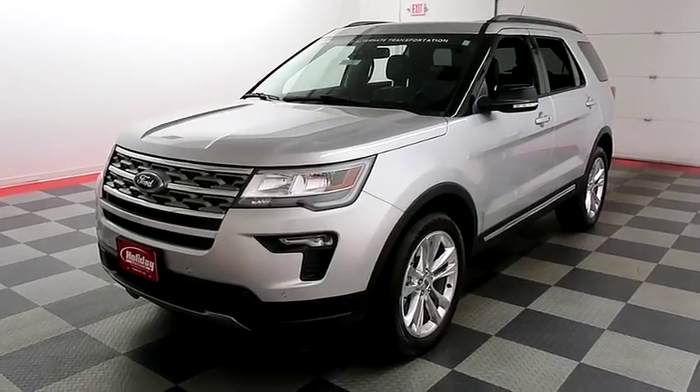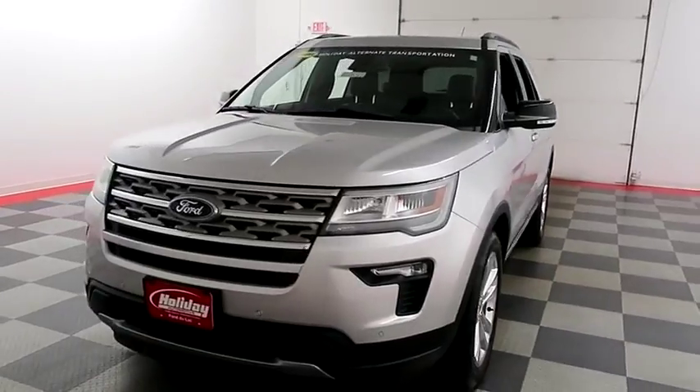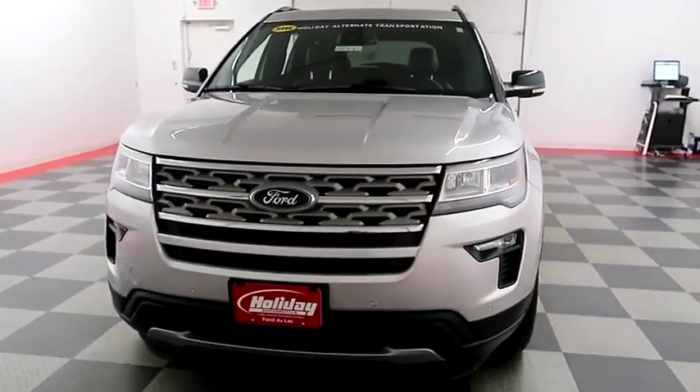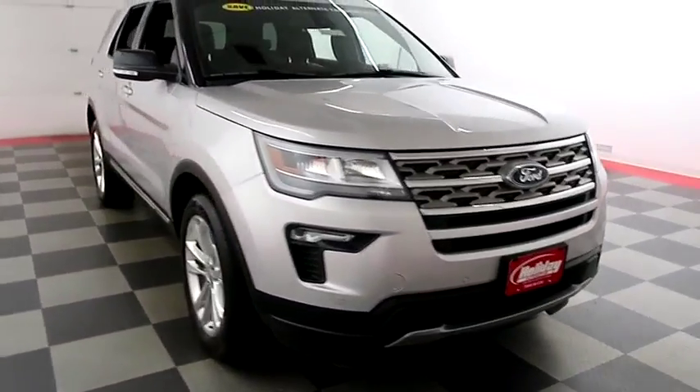Hi, I'm Andy with Holiday Automotive. Today we're going to be taking a look at a 2018 Ford Explorer. Starting right away up front, you have the front parking sensors.